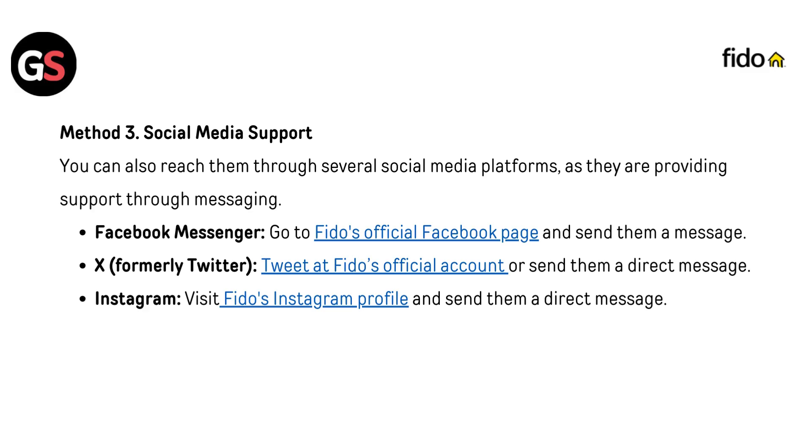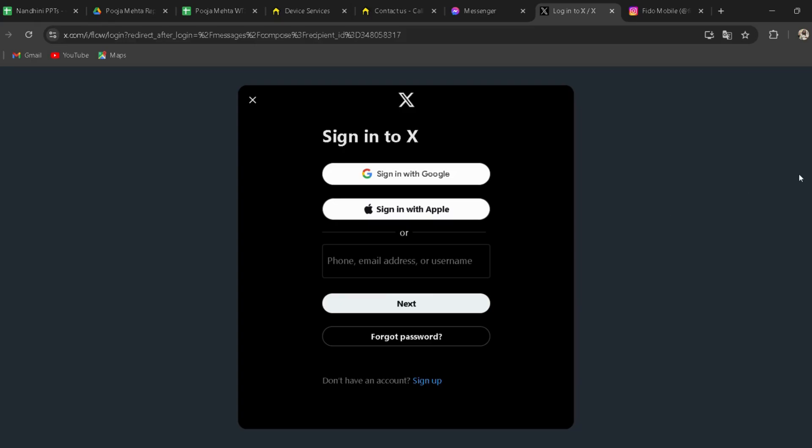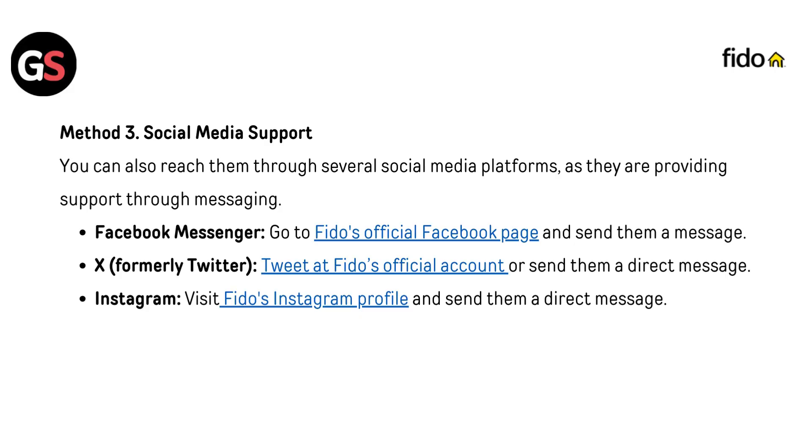Method 3: social media support. You can also reach them through several social media platforms as they are providing support through messaging. Facebook Messenger: go to FIDO's official Facebook page and send them a message. X (formerly Twitter): tweet at FIDO's official account or send them a direct message. Instagram: visit FIDO's Instagram profile and send them a direct message. All three links are given below in the description — you can directly go through them.